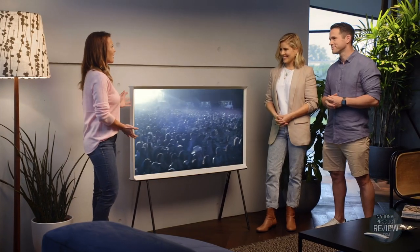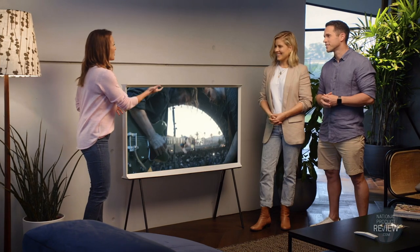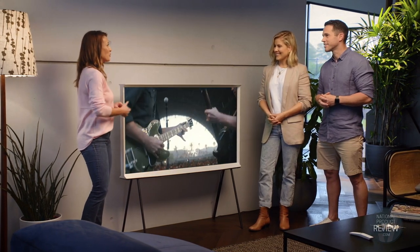Thanks so much, guys. There's a lot to love about these televisions, whether you're into the good looks like Carleen, or the wonderful picture and sound quality like Michael. The best of both worlds with the Serif and the Frame — these Samsung TVs certainly take sight and sound to a whole new level.